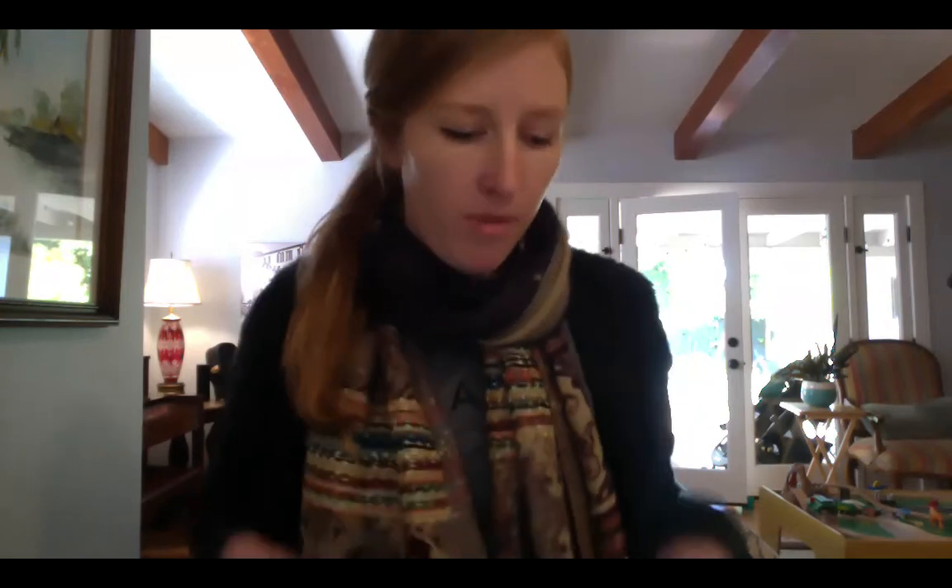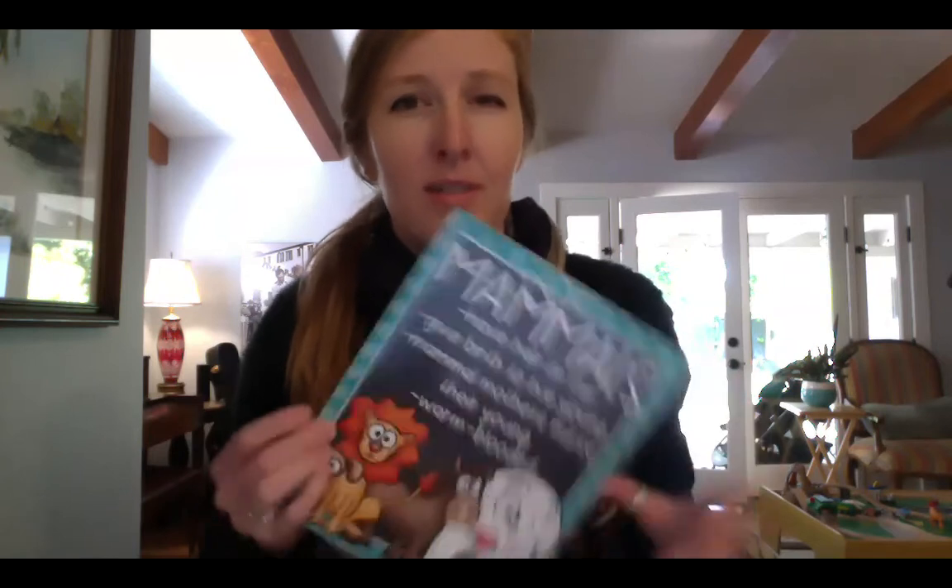Hello everyone. I hope you're well today. We are continuing with mammals and today we'll start with just a little bit of review, and then we'll be exploring some different animals. Then you'll get a chance to explore two mammals of your choice. So let's get started.